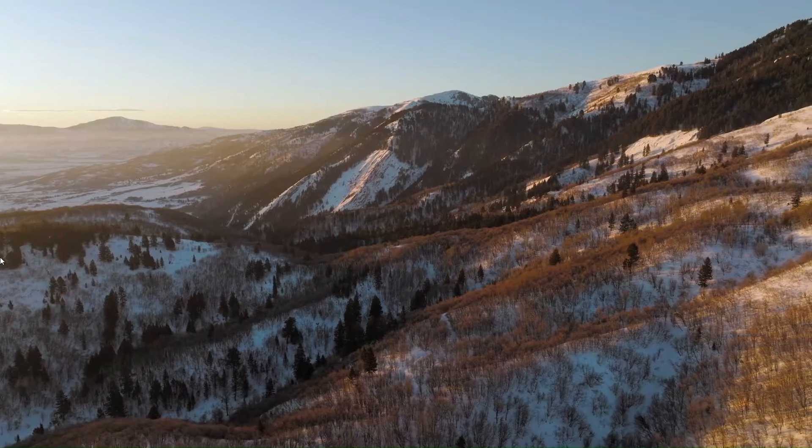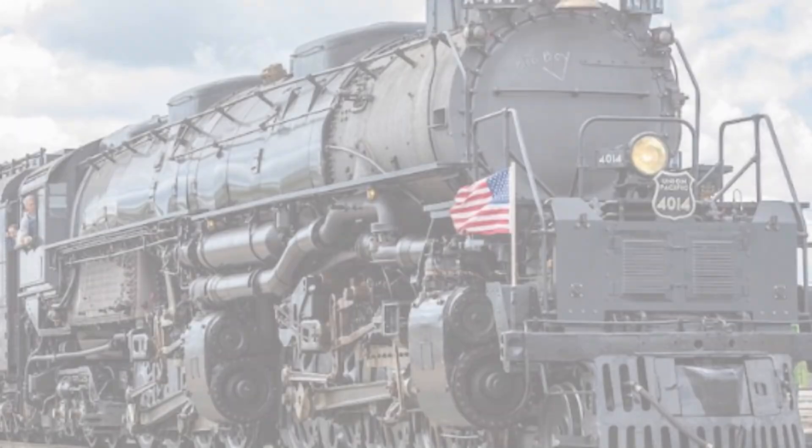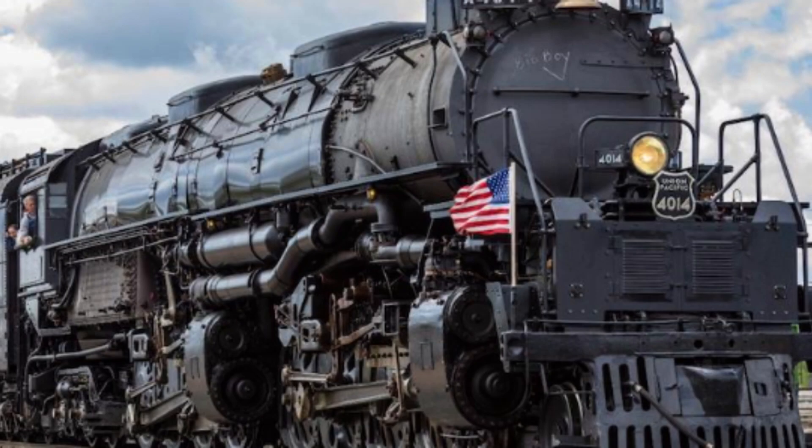The locomotives were originally supposed to be called Wasatches. However, an unnamed ALCO worker wrote 'Big Boy' on the smokebox, and the name stuck.